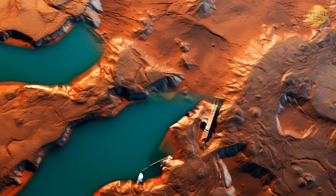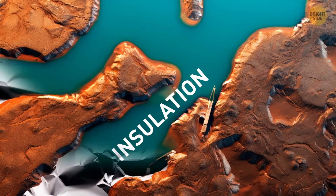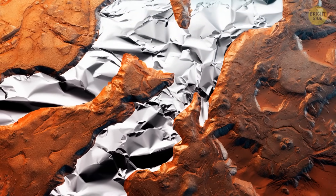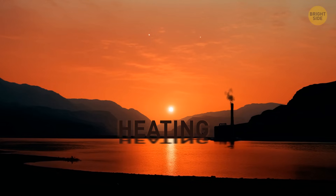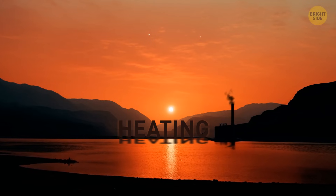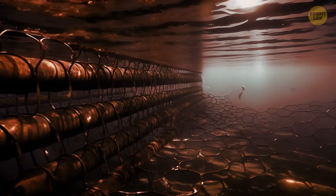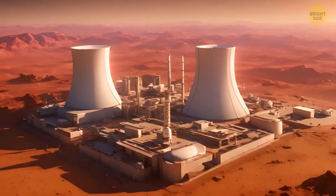Number one: Insulation. We could wrap all the water containers in insulation materials — like foam or reflective materials — to keep the water from freezing. Number two: Heating. We could use various heaters and devices, even thermal blankets, to keep temperatures above freezing, although this would require a lot of energy and would be a difficult task.